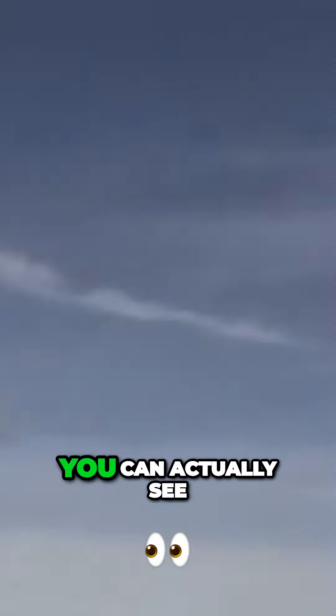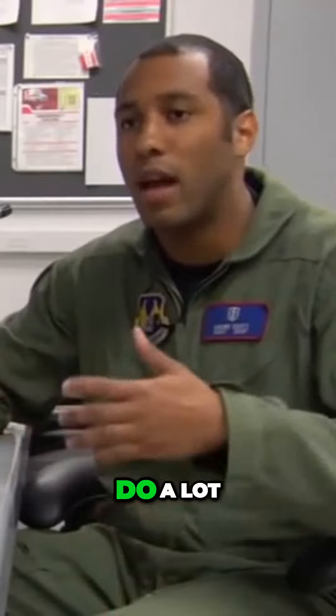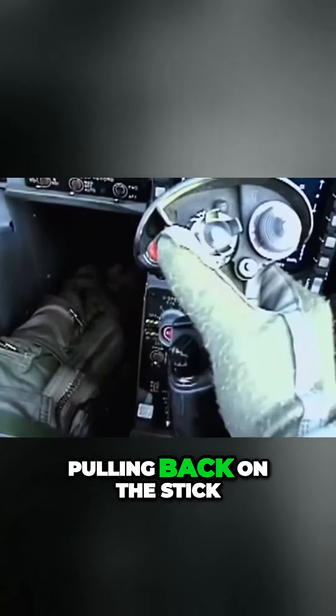If my hand weighs 10 pounds, at 6G it's 60 pounds. You can actually see how difficult it would be for a pilot to flip a switch and do a lot of other things while pulling back on the stick.